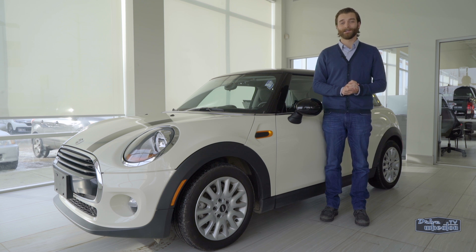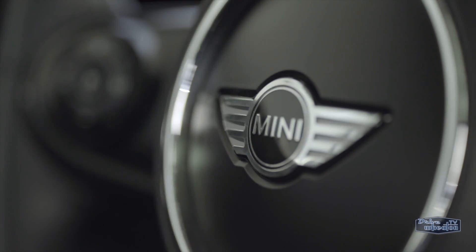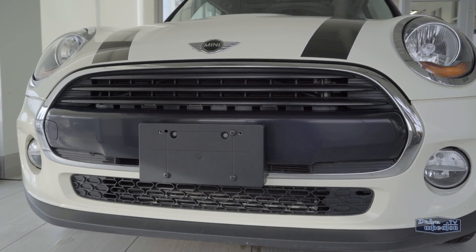Hey, I'm Kyle from Drive Wheaton TV showing off another ride from Wheaton Honda. It's small by name, but it'll have you living large on the road.